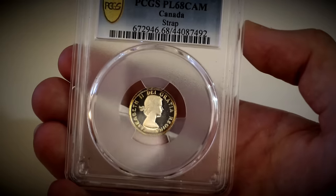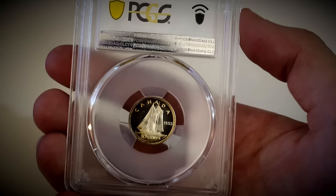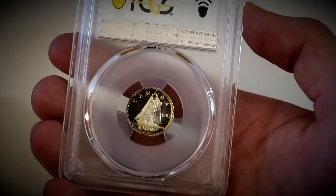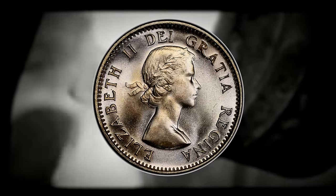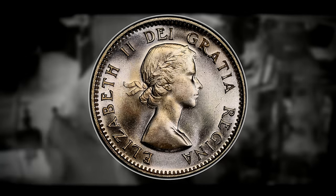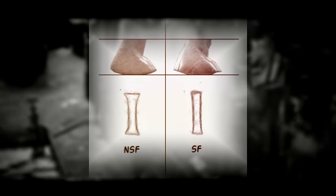For the 1953 Canadian dime, the shoulder fold is usually the more valuable without any noticeable errors. But if you want to find the most valuable version, you are looking for the no shoulder fold with doubling on the date on the reverse. To identify the no shoulder fold, flip to the obverse and look at the last 'I' in DEI — you want the serifs at the end of the eye to flare out. Then flip to the reverse and closely examine the date; if it shows signs of doubling appearing more three-dimensional, you may have this rare error.